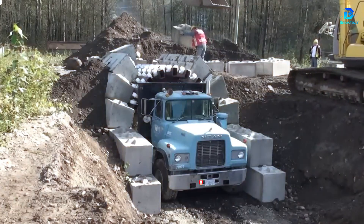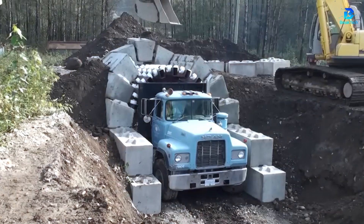This unique zip truck system significantly accelerated the construction of a 9-foot-high tunnel, and this driving test proved its strength.